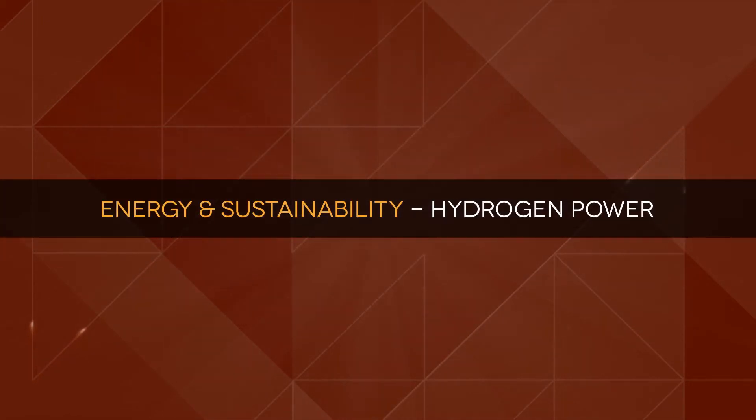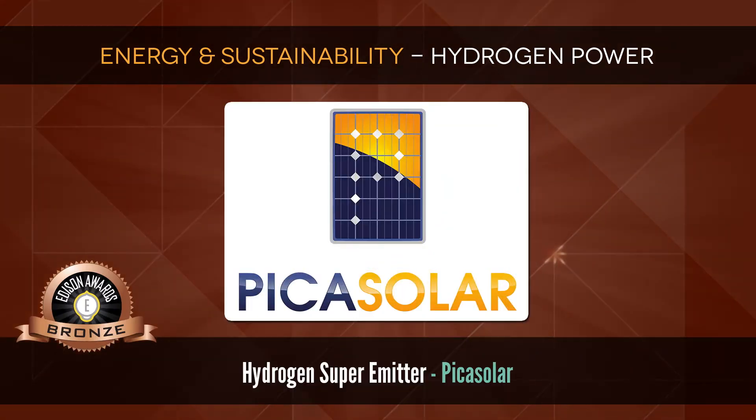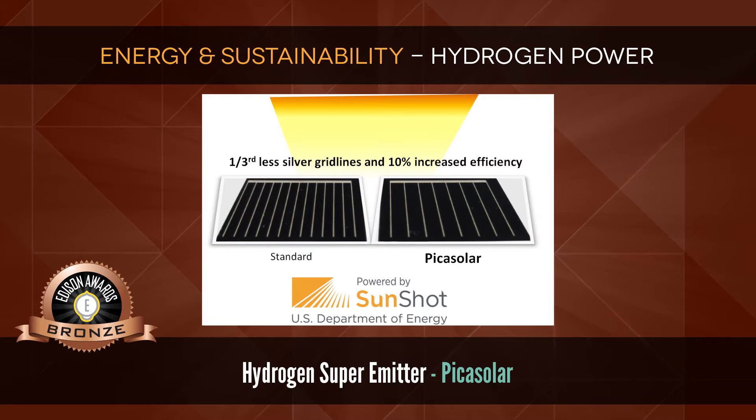Energy and Sustainability: Hydrogen Power. Bronze: Hydrogen Super Emitter by Pika Solar — the largest single-step efficiency improvement in solar since 1974.